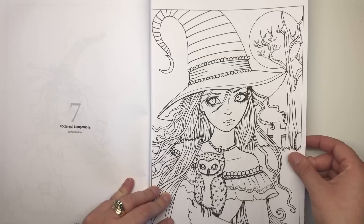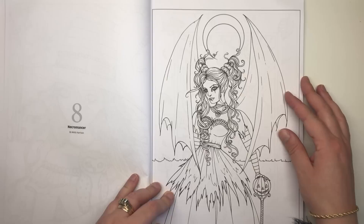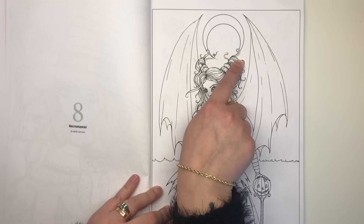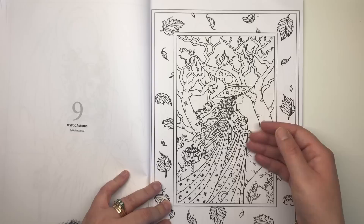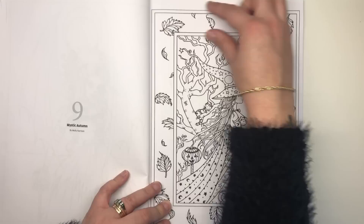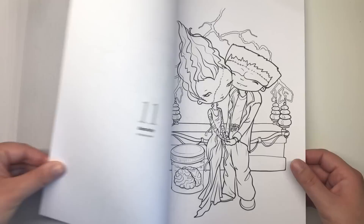Nocturnal Companions: the witch again with her little owl friend; the background looks like a graveyard. There's a moon on the page and one that might actually be attached to her hat. Necromancer — a witch that brings people back from the dead — features a really cool upended crescent moon and a staff topped with a jack-o'-lantern. Mystic Autumn has a rectangular border of autumn leaves, featuring the witch, cat, pumpkin, and trees. Companions is the witch and her owl again. I really like that one.